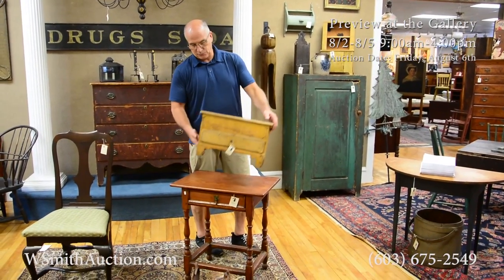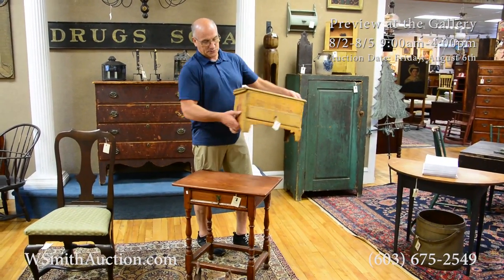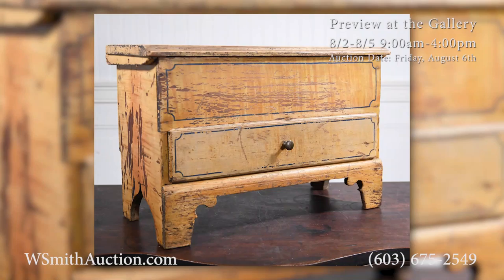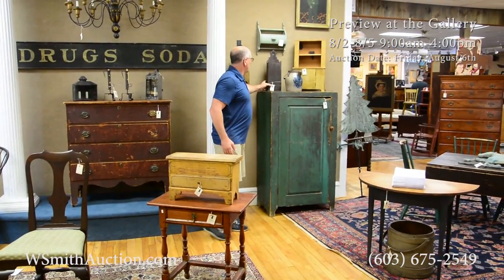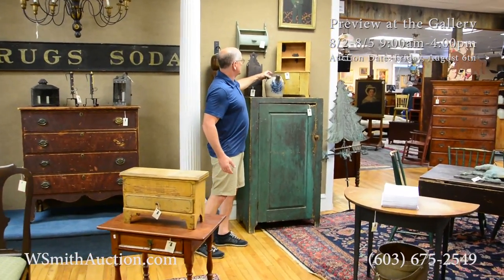There's a lovely little child's blanket box here. You've got to see this in person to truly appreciate how it's crafted with the wooden hinges in the back. Lovely little child-sized box — where do you find it? You've got some beautiful old candle boxes there, some good stoneware.